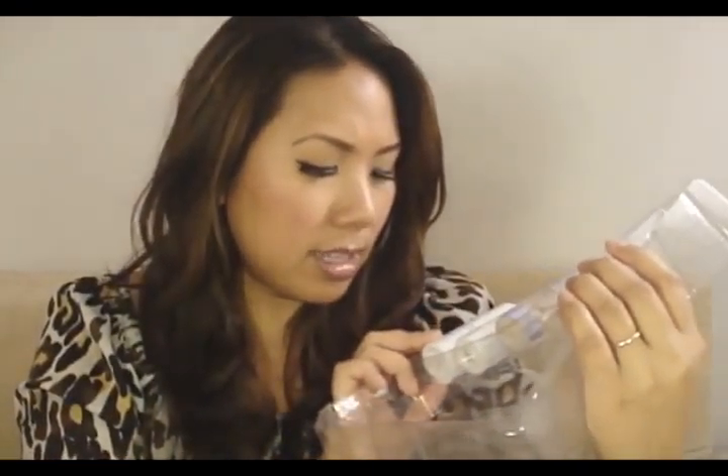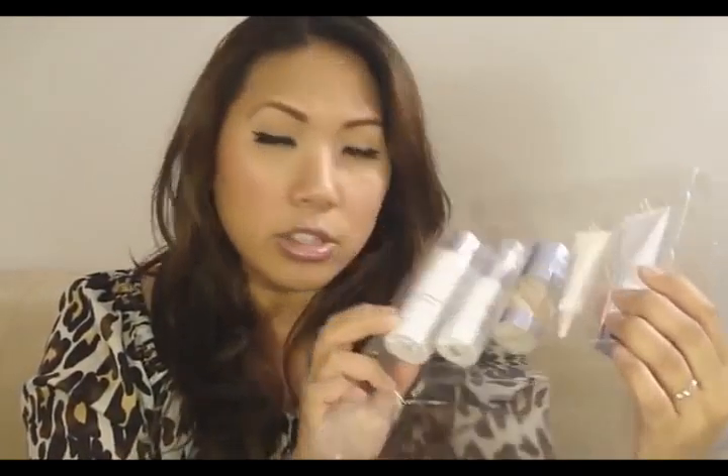So here is the starter set — the items are not super huge, but they're pretty full-sized. Here is the Skin Softening Cleanser, and I could definitely use some skin softening. This is the Antioxidant Day Cream with SPF 20, which is perfect because you always want to get something with SPF in it. That's what really ages you — the sun and all that.